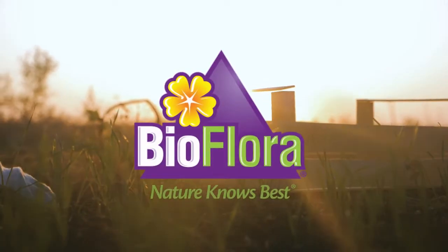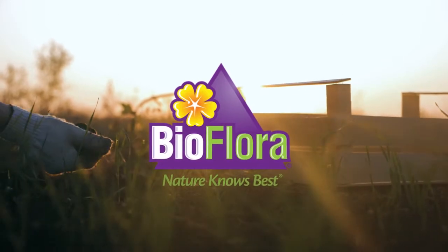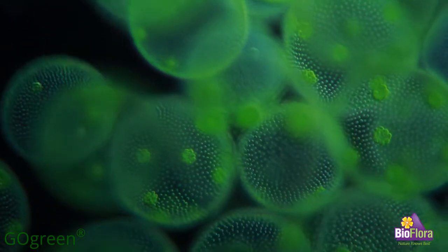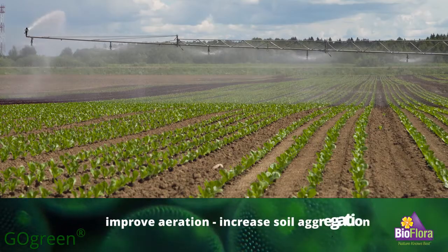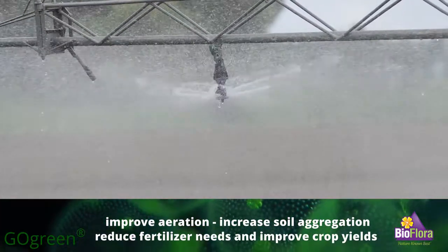At BioFlora, we believe in the partnership between plants and soil, and we understand the importance of using microalgae in your fertilizer program to maximize your results. Microalgae is used in farming to improve aeration, increase soil aggregation, reduce fertilizer needs, and improve crop yields.